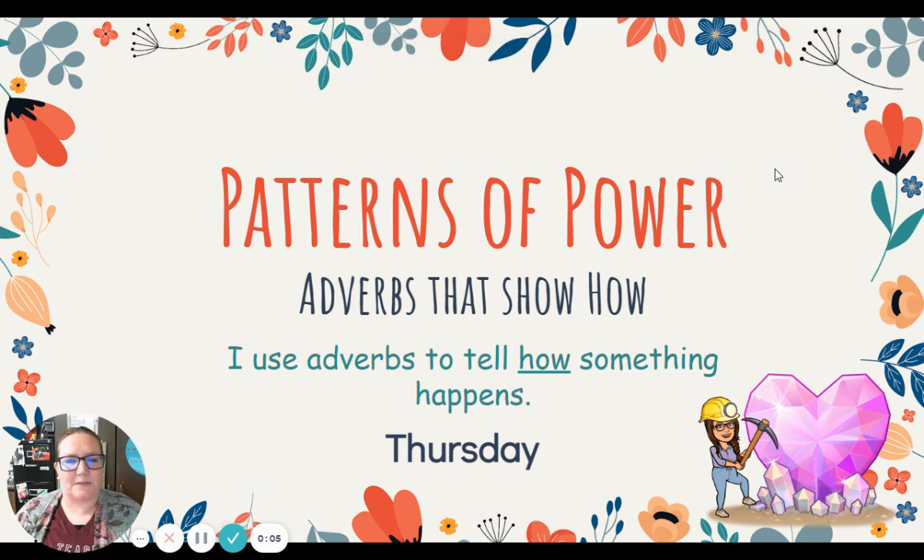Hello, first graders! It's Miss Davis here with your Patterns of Power grammar lesson for today, Thursday, April 22nd. Happy Earth Day!